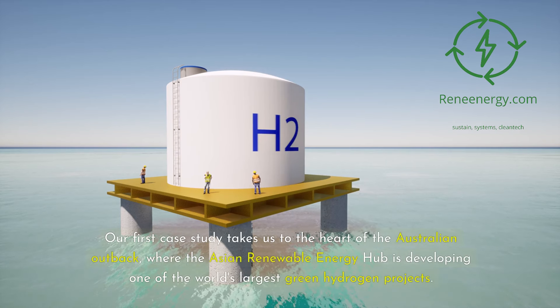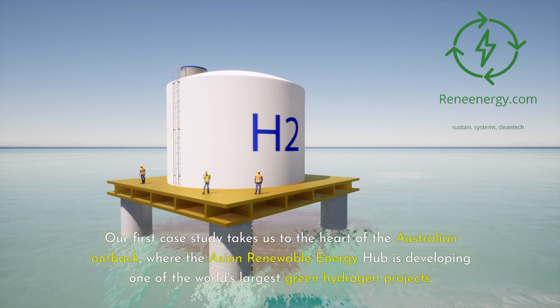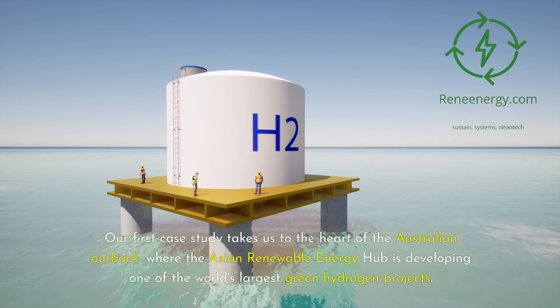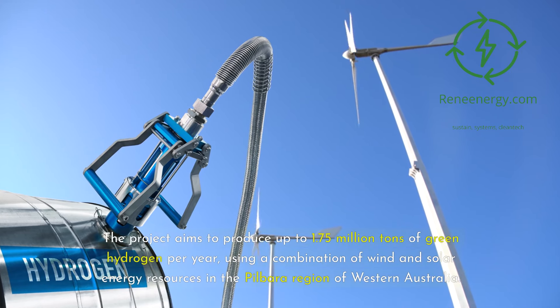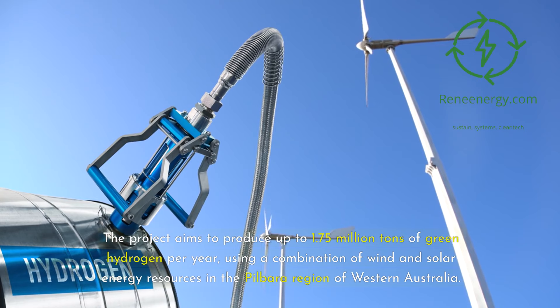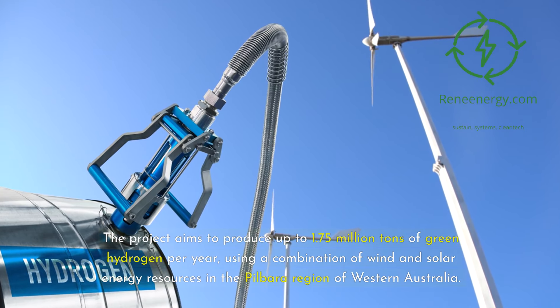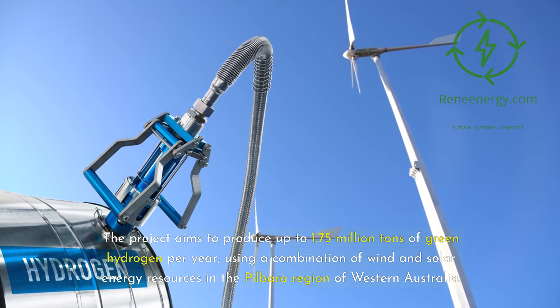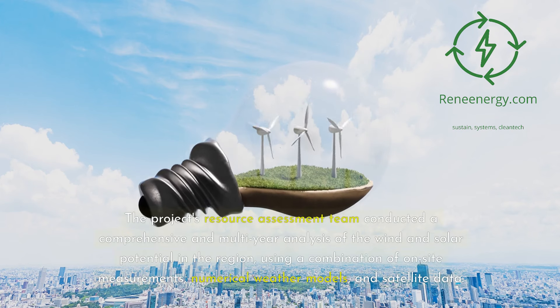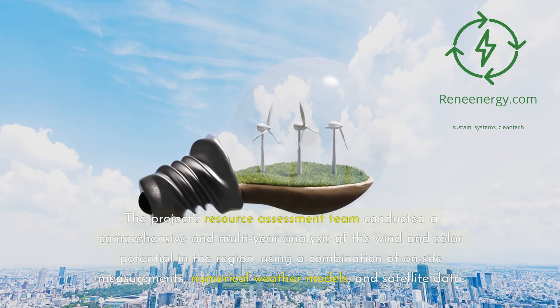Our first case study takes us to the heart of the Australian outback, where the Asian Renewable Energy Hub is developing one of the world's largest green hydrogen projects. The project aims to produce up to 1.75 million tons of green hydrogen per year, using a combination of wind and solar energy resources in the Pilbara region of Western Australia. The resource assessment team conducted a comprehensive, multi-year analysis of the wind and solar potential in the region.